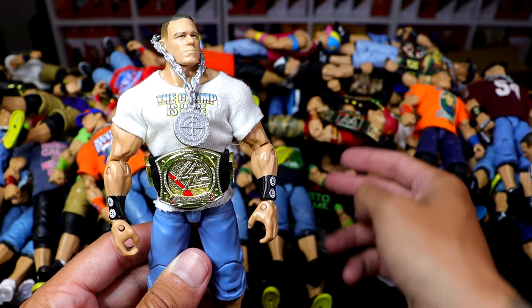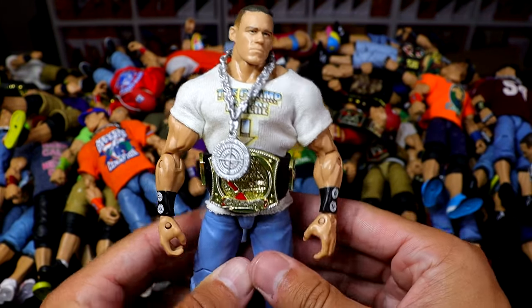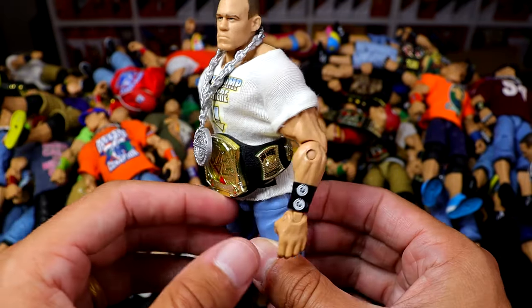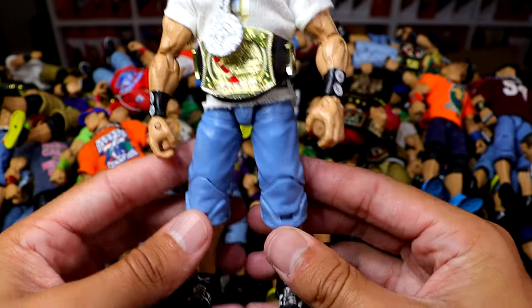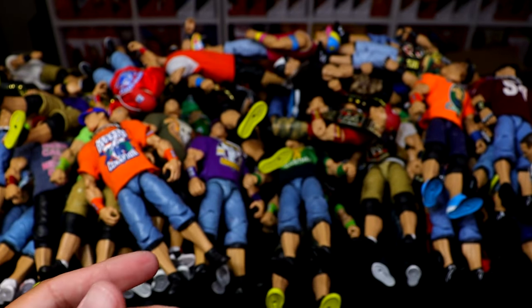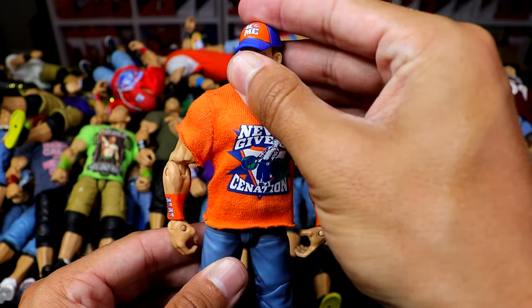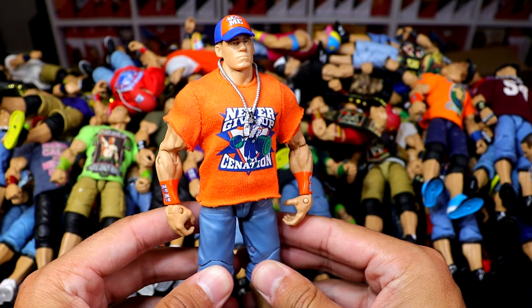Next up is one of my favorite attires Mattel's never made: the Champ is Here back in 2005. He's supposed to have the chain gang hat on there — another great one. This shirt was not made by PWR Lucha, which is why it looks kind of old. I've had this shirt for a very long time, but it's a cool figure nonetheless. We also have the Elite 7 John Cena — not my favorite attire ever, but a lot of people hold this one nostalgic-wise, so there's the orange attire for John Cena.